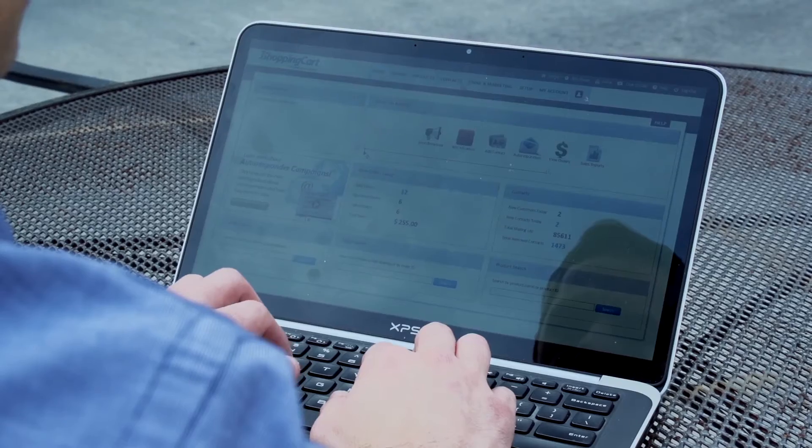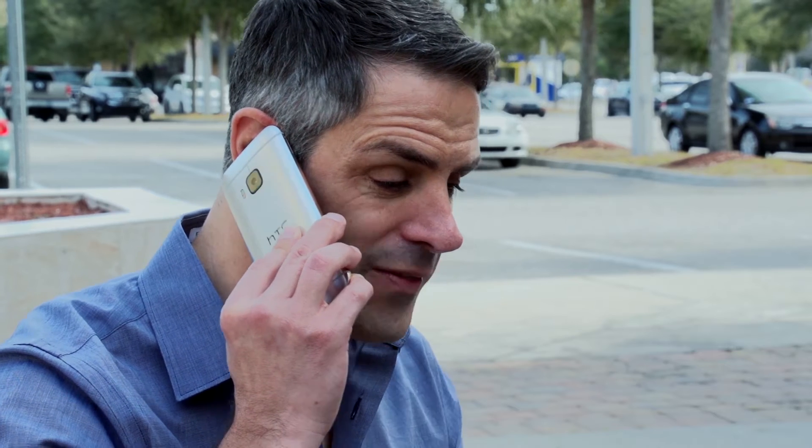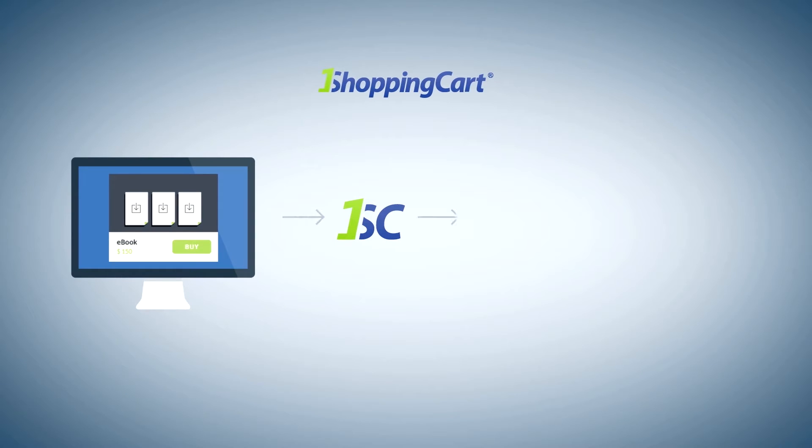You're an author, speaker, or internet marketer, and you're ready to grow your business. That's where One Shopping Cart comes in. One Shopping Cart seamlessly connects to your current site and makes it easy for you to automate your marketing and make sales.